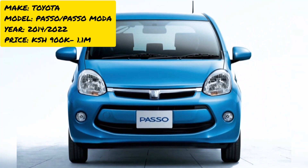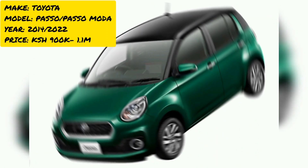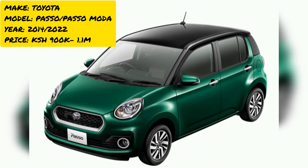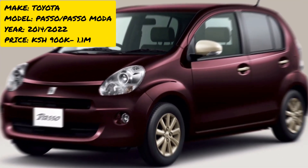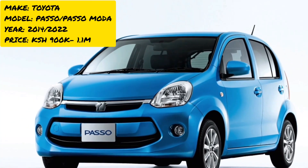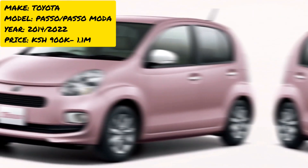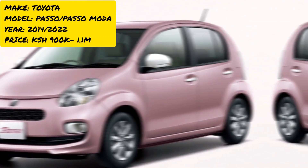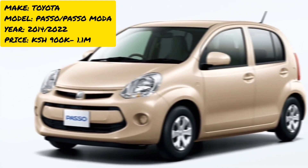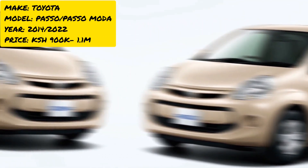At number two is the Toyota Passo. We chose it for its reliability, good resale value, comfort, and fuel efficiency — many people use it for taxi businesses. It uses only one liter of petrol for up to 24 kilometers, which is great value. Engine options are 1000 cc and 1300 cc, both running on petrol.